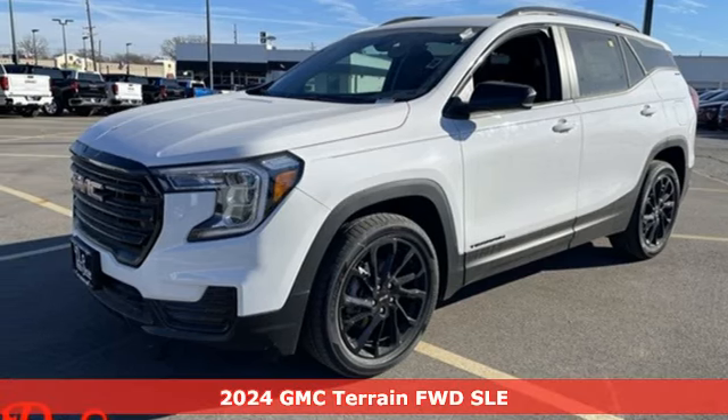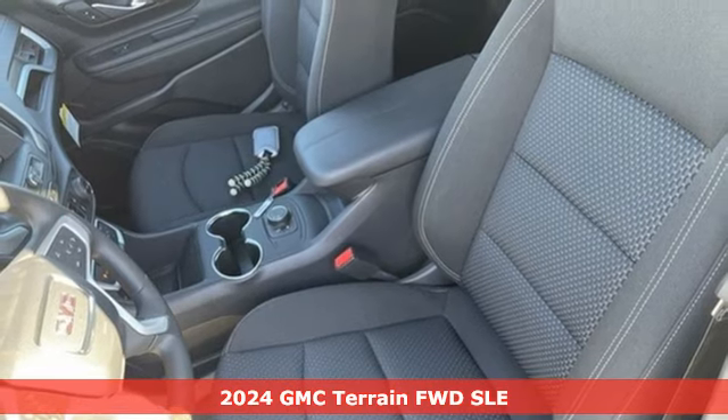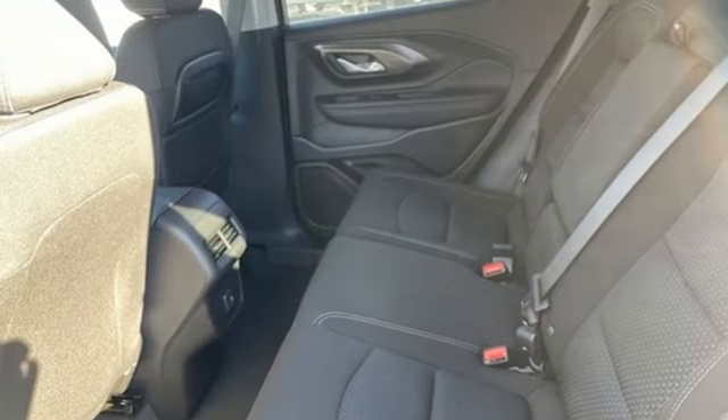Here's a new 2024 GMC Terrain. This SUV will be the perfect fit for your family with power and efficiency and surprising cargo space. It comes nicely equipped with features you'll love.